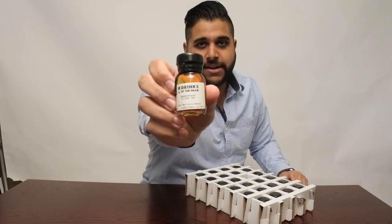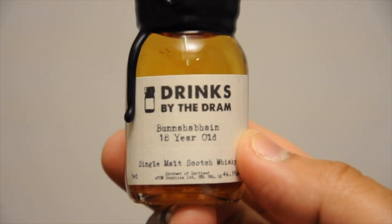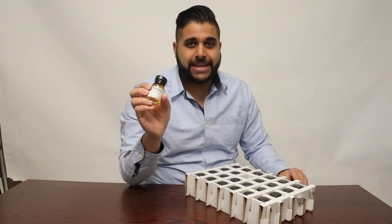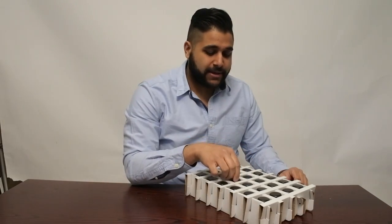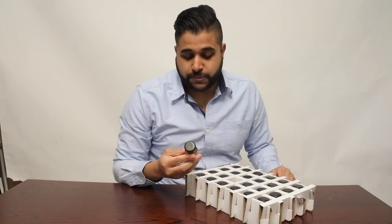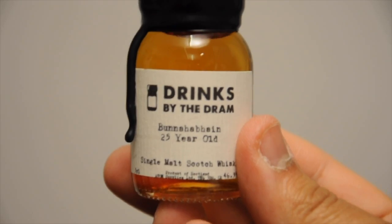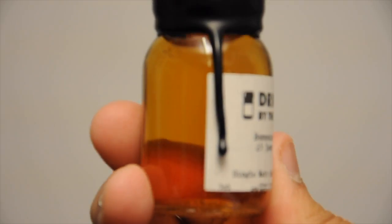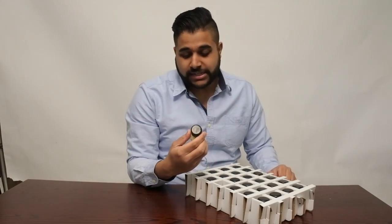There's also the Bunnahabhain 18 year old — another really interesting whisky, which has actually gone up by £20. You'll see it's gone from £76 all the way up to around £96, so a very sharp increase in price. Next up is the Bunnahabhain 25, which comes in a stunning wooden box — and another one that's also gone up by almost £60 in its regular price, so crazy prices at the minute.